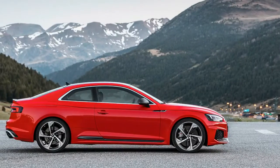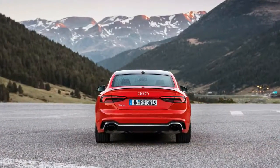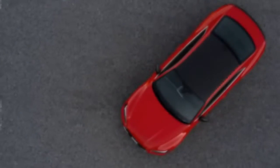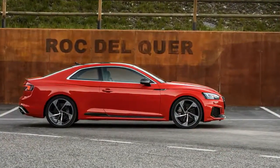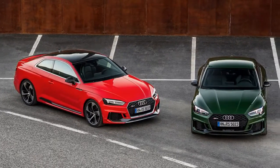For 2018, the RS5 has been updated to ride on Audi's second-generation MLB platform — the same kit that serves under the A4, A5, Q7, and others — and with a twin-turbocharged 2.9-liter V6. The V6 takes the place of the particularly sonorous naturally aspirated 4.2-liter V8 that served in the previous generation RS5.